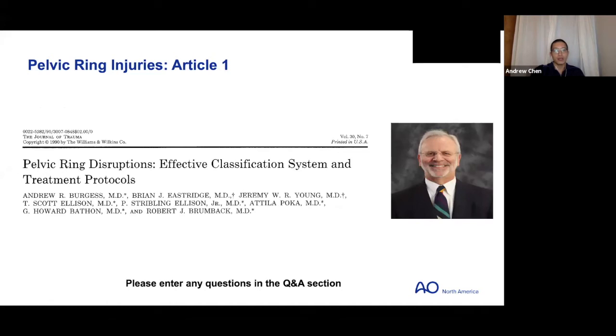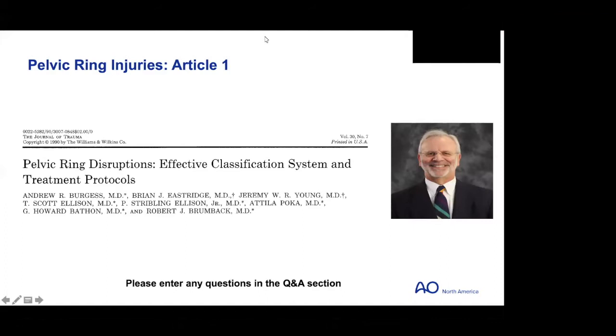Our first article is going to be presented and moderated by Dr. Adam Lee. All right. We'll go right to the videos and share my screen here and get straight to it. Any questions you have, type in the box, and I'll try to consolidate them and direct them towards Dr. Burgess once we finish the recorded video.